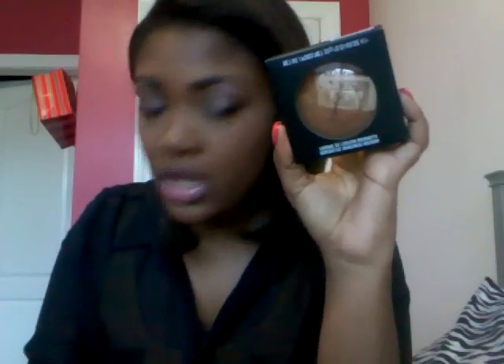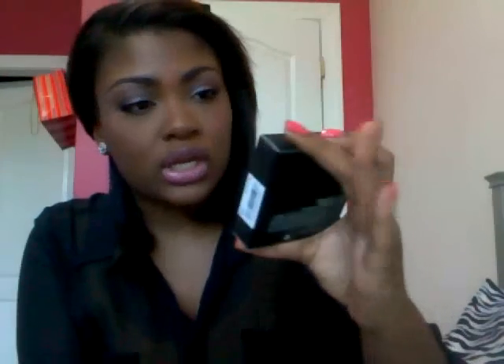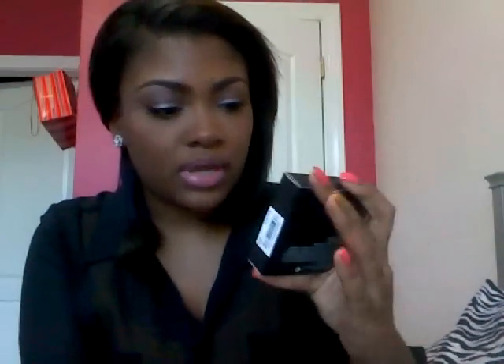The last thing I got from MAC was my normal face powder, the MSF Mineralized Skin Finish Natural in Dark. I was just running out — I still have a little bit of the other one so I'm waiting to use that up. I'm not going to open it because it's just the normal Mineralized Skin Finish in Dark. That's what I got from MAC.